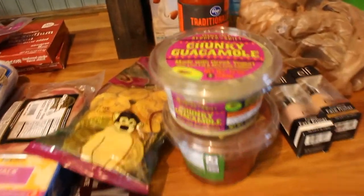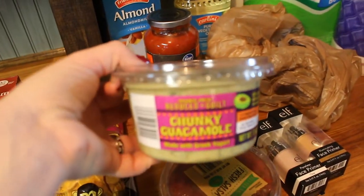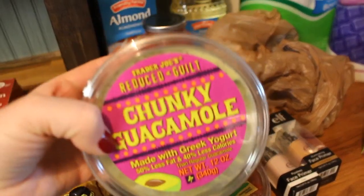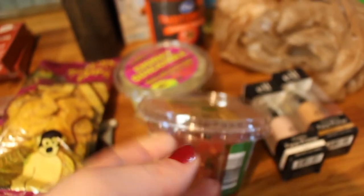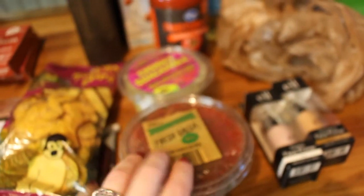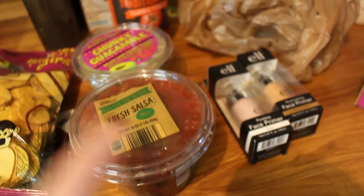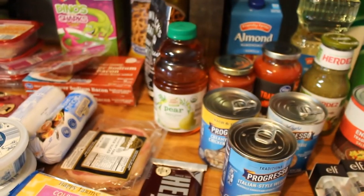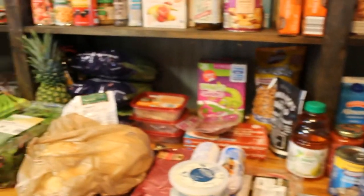Oh, I totally forgot — I also got these at Trader Joe's: the roasted plantain chips. We love these dipped in this chunky guacamole, also from Trader Joe's. It's the reduced guilt one made with Greek yogurt and it's really good. Gunner loves this little snack as do I. And from Aldi I got some fresh salsa just for burrito bowls — I also make pico for that — and just for dipping with chips and things like that. I think that is everything.